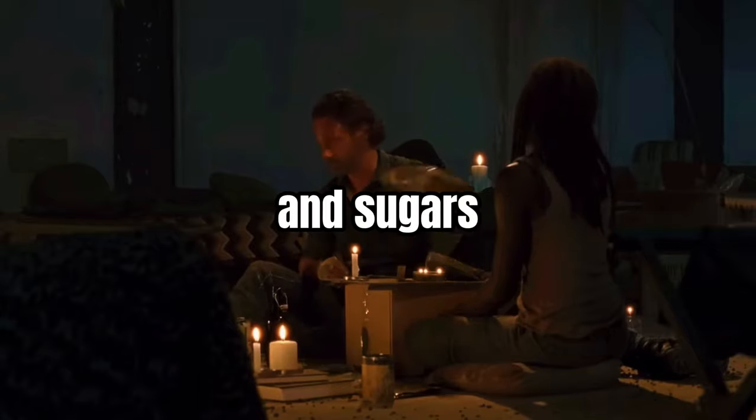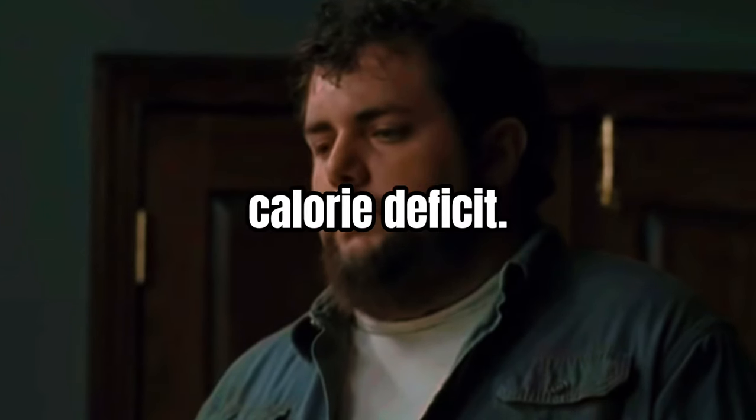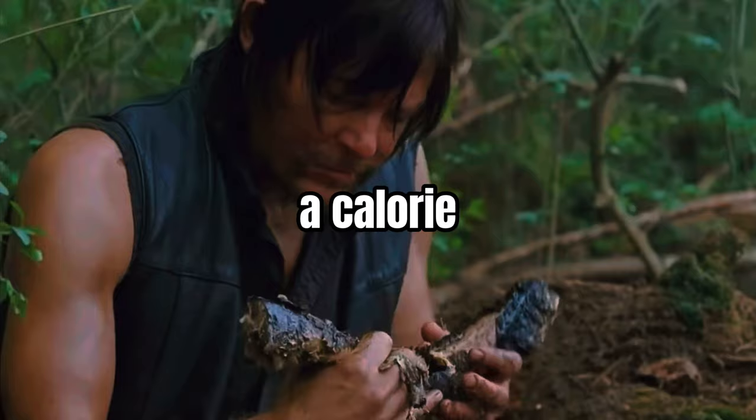You'll have to cut out carbs and sugars daily as part of your diet to prevent gaining excessive weight. If you're overweight, you'll have to be in a calorie deficit, and if you're underweight, you'll need a calorie surplus.